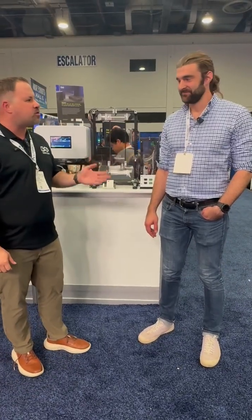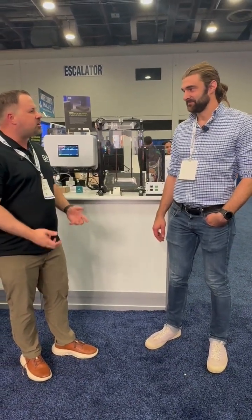This is Jason Strickland. I'm here with Roby Lynn from R2 Labs. Roby, tell us what demo did you bring to Automate this year?